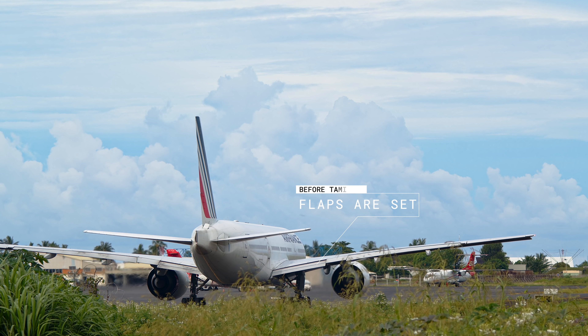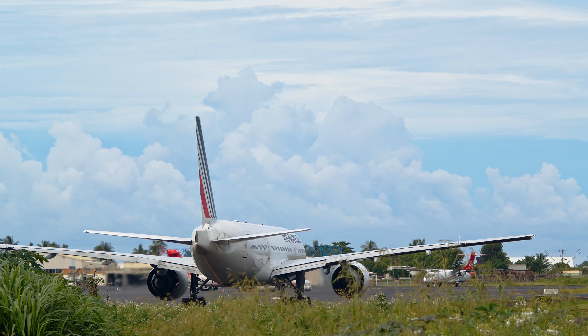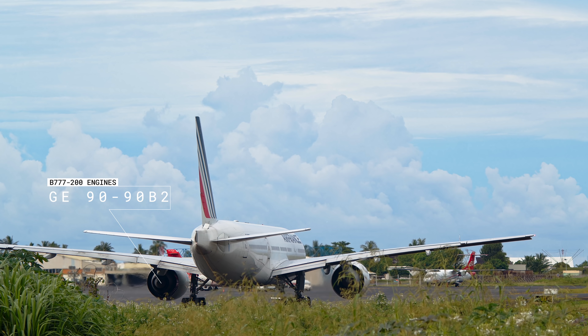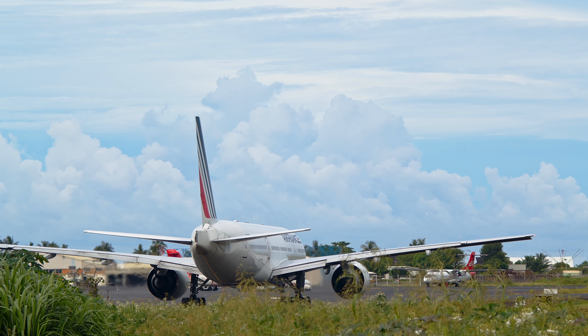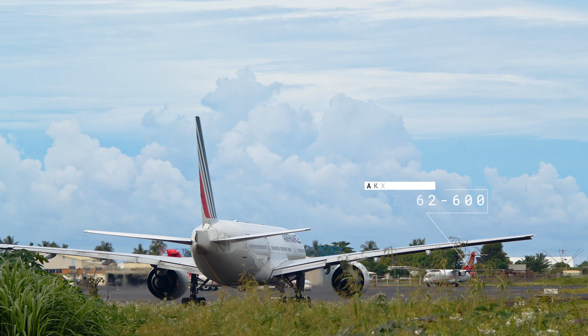The crew for this kind of flight is three pilots and ten flight attendants. On a Boeing 777-200, we use two engines — General Electric's GE90-90B2 of 90,000 pounds of thrust. On a flight like this, we carry more than 50 tons of fuel.